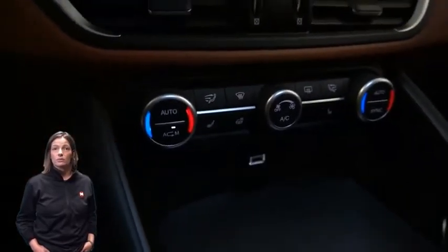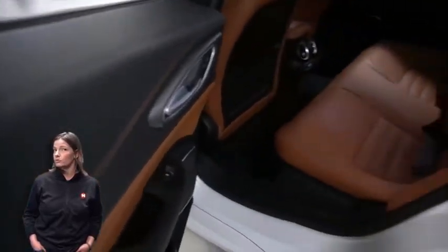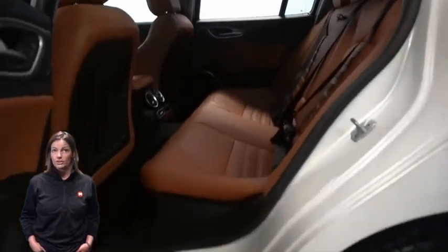Alfa DNA drive modes, second row USB port, dual-pane panoramic sunroof, 2.0-liter turbocharged four-cylinder engine, and so much more.